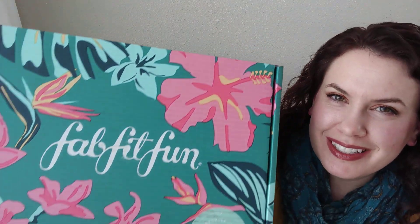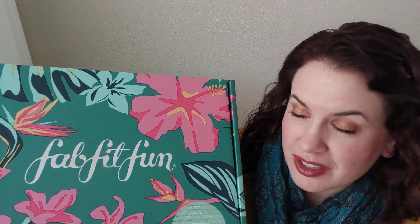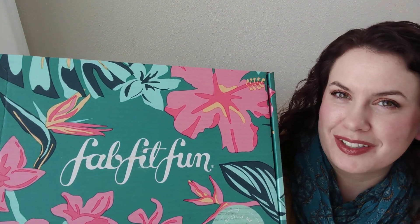Hello YouTube friends! Today we are going to unbox what I purchased in the FabFitFun edit sale. I did find it interesting — they must be using up some of their extra summer boxes. I love their boxes, they're always so pretty. And they totally put my edit sale order in this one, so we're going to unbox it and see what I got.